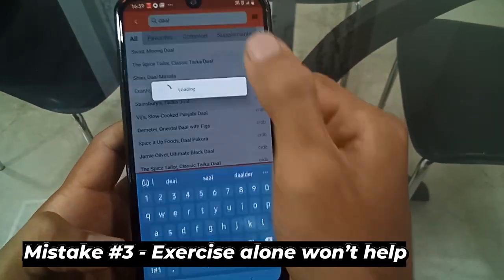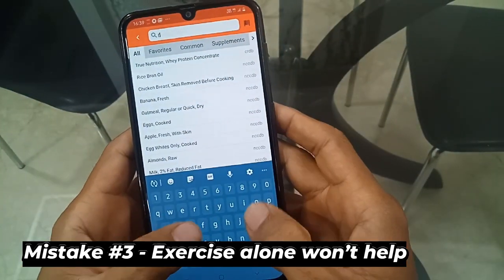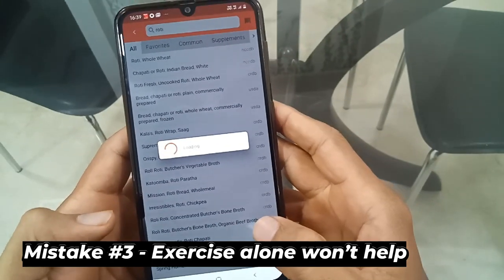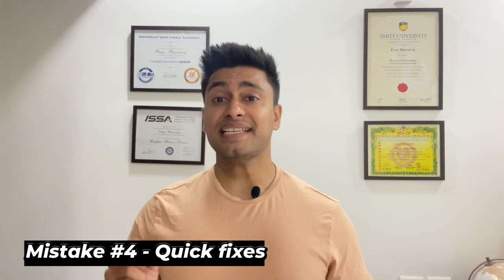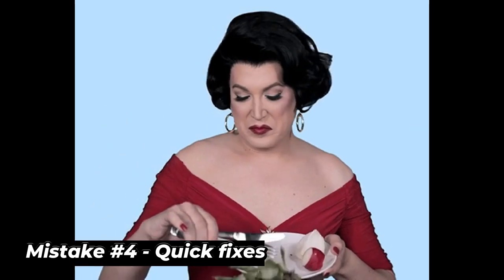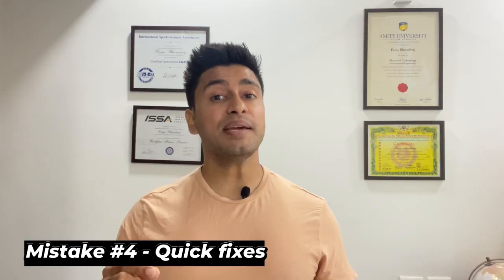A third mistake is relying solely on exercise to lose chest fat without addressing your diet. It is important to maintain a caloric deficit by consuming fewer calories than you burn, achieved through a combination of exercise and a healthy diet. Finally, remember that losing chest fat takes time and consistency. Quick fixes such as crash diets or extreme exercise regimens may lead to short-term results but are not sustainable in the long term.